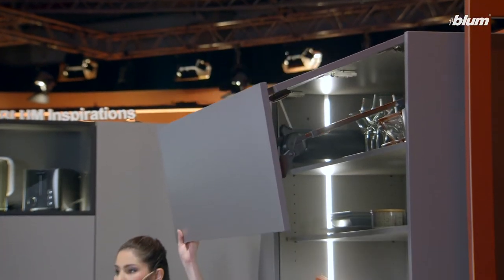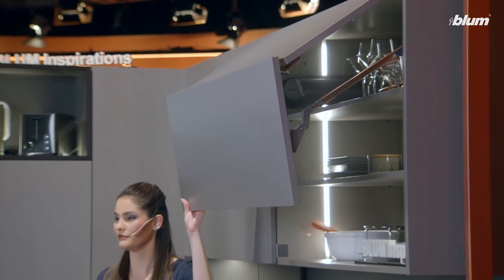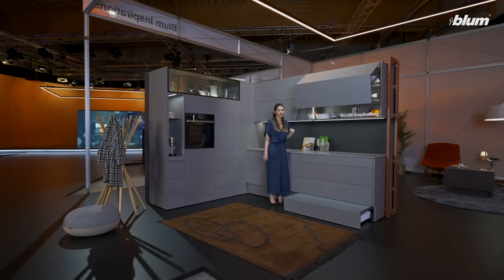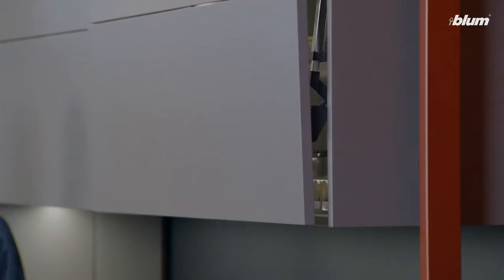The variable stop means the fronts will always be within easy reach for closing. It's even easier with Servo Drive — just press a button and the fronts open and close.